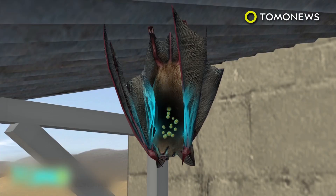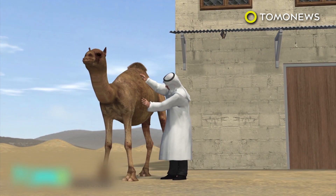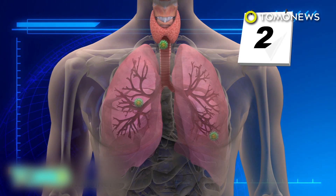The MERS virus, a SARS-like respiratory virus, may have originated in bats. Both bats and camels are thought to be carriers of the virus. Humans may pick up the virus by inhaling particles in the air or through self-inoculation. Once inside the body, MERS targets cells in the lungs.